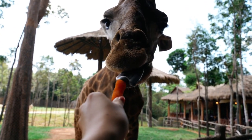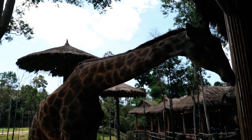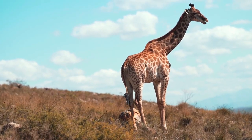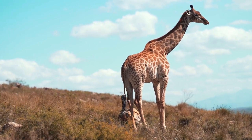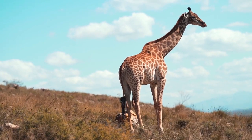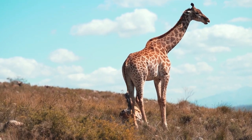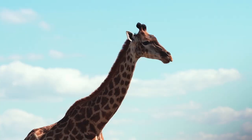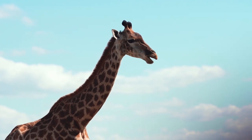After a successful mating, a female carries the developing calf in her womb for this extended period. Giraffes usually give birth while standing. The calf drops to the ground, experiencing a somewhat abrupt entrance to the world. Calves are typically born with their hooves and nose first, and the mother helps clean and care for the newborn. Giraffe calves are quite precocial, meaning they are born relatively mature and can stand and walk shortly after birth. The mother and calf form a close bond, and the mother provides care and protection for the calf.